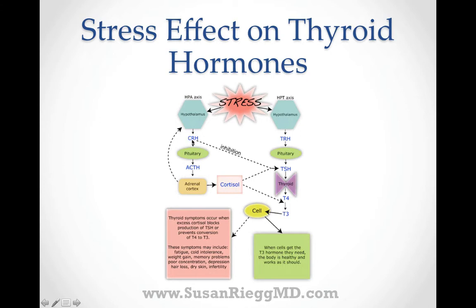For example, corticotropin-releasing hormone can inhibit production of TSH. Also, when cortisol is being produced abnormally — as in chronic stress — it will also inhibit production of TSH, and it will inhibit conversion of T4 hormone to T3 hormone. T3 is really the hormone that we need for our metabolic processes — that's the active thyroid hormone.